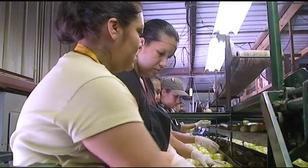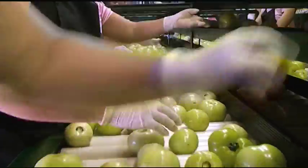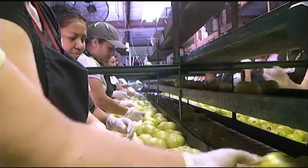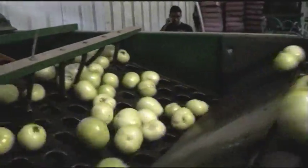How a consumer can tell if the product is fresh and ripe and ready to eat is by the texture, firmness, and color of the fruit. Some of our fruit is picked at a lighter stage. The tomato will ripen on the counter in your kitchen just fine, and you will always want to eat your ripest tomato first.